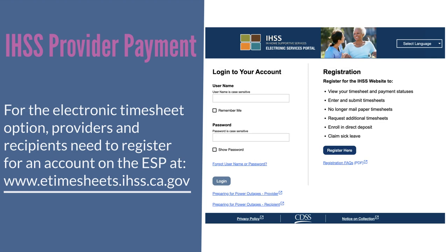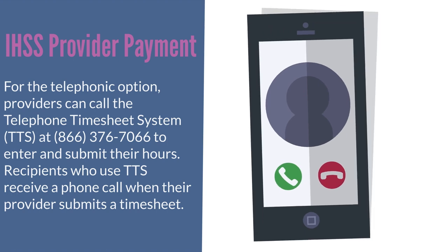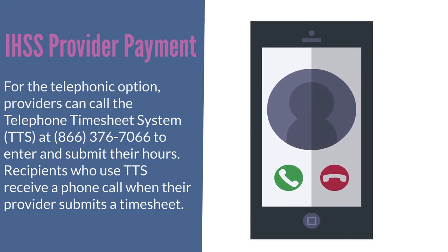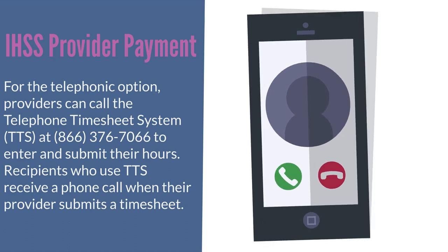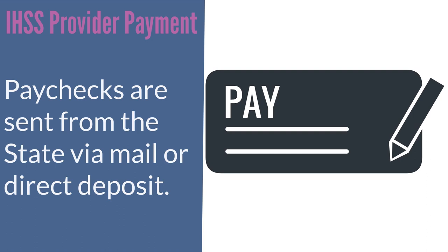For the electronic timesheet option, providers and recipients need to register for an account on the ESP at www.etimesheets.ihss.ca.gov. For the telephonic option, providers can call the telephone timesheet system or TTS at 866-376-7066 to enter and submit their hours. Recipients who use TTS receive a phone call when their provider submits a timesheet.